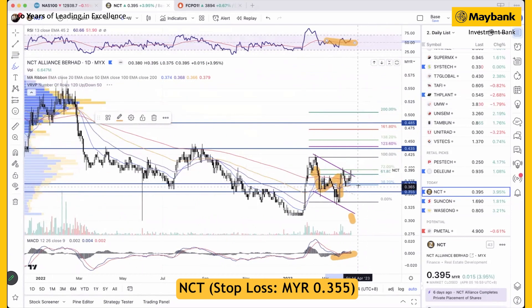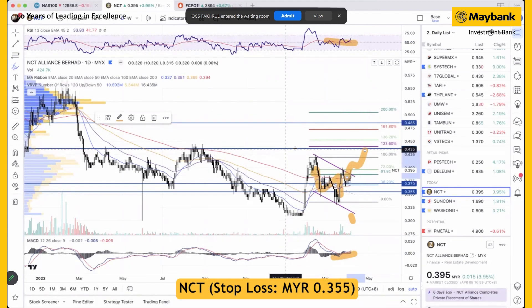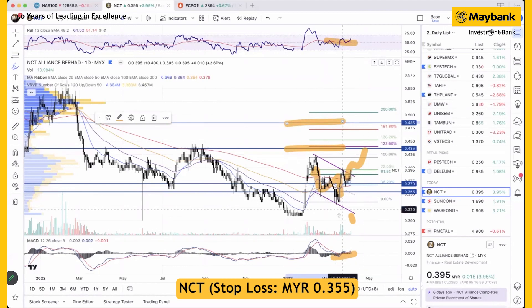In that process, we think there's a decent chance for the stock to trade higher. The next target is set at 43.5 cents and 48.5 cents, while the support should be between 35.5 cents and 37 cents.